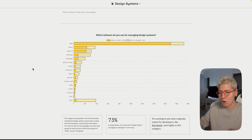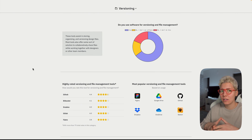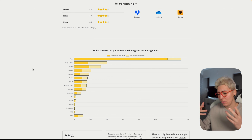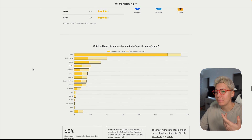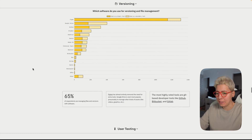Notion appearing in the design systems category is a bit surprising — I'd assume people use it for documentation since you don't really design there. This category probably needs more granularity. For versioning, Figma handles a lot of that automatically, but versioning can mean many things — for example, a design system update tagged as 1.0.3 should be in sync with its Storybook code counterpart. This area needs more clarity and explanation.